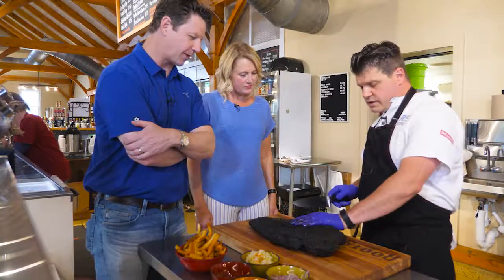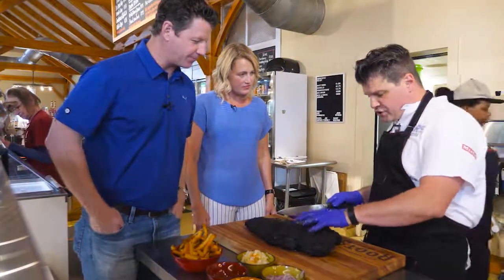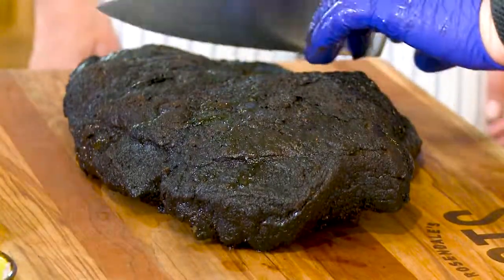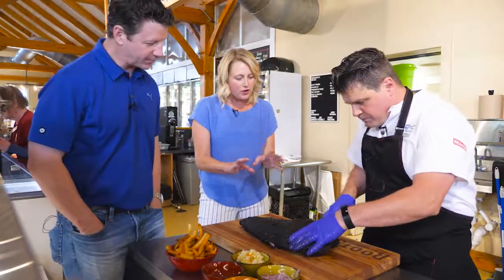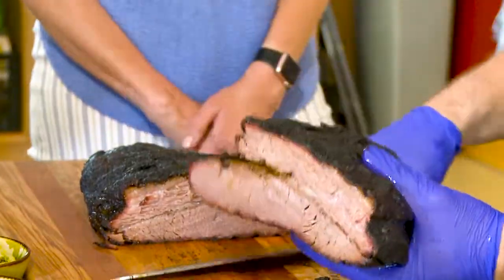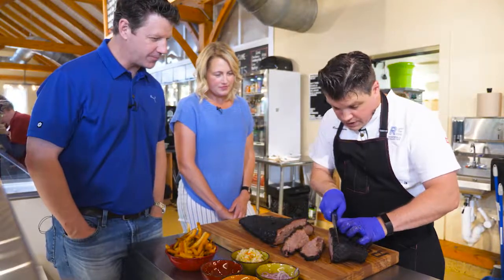Tell us about the brisket. So these are cooked for 18 hours, right here on site. What kind of meat is this? It's the brisket — actually two different muscles. You have the flat, and then you have the point. When you're slicing the flat, you cut it very, very thin. When you get up to the point, you turn your blade. The black crust — is that seasoning? Yes, this is the bark. We'll go ahead and cut a few pieces for you. This literally cooks overnight.